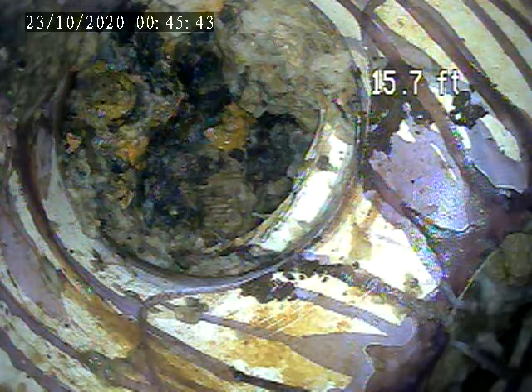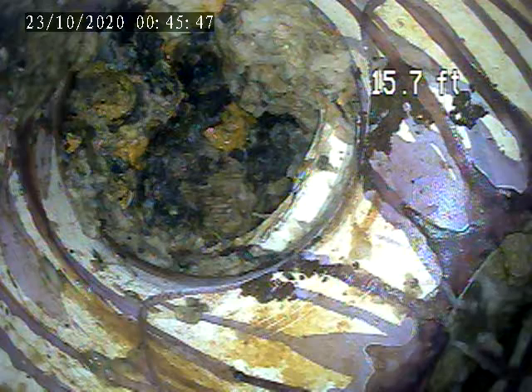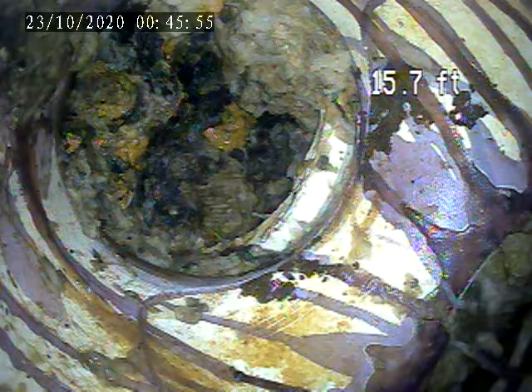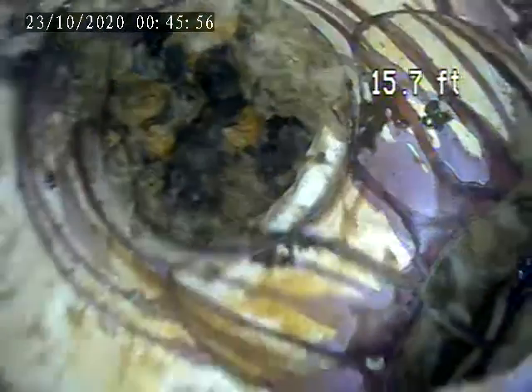We went down 15 feet from the top of the clean-out. We can't do a complete inspection due to a clog. On the way back, the pipe is broken — you can see it on the way back, the way it's broken here.